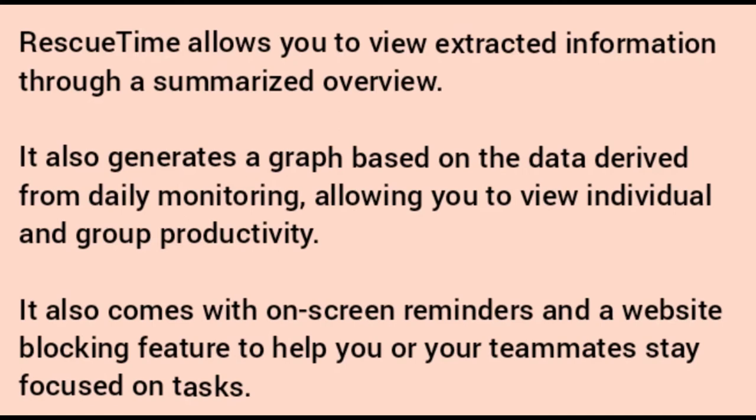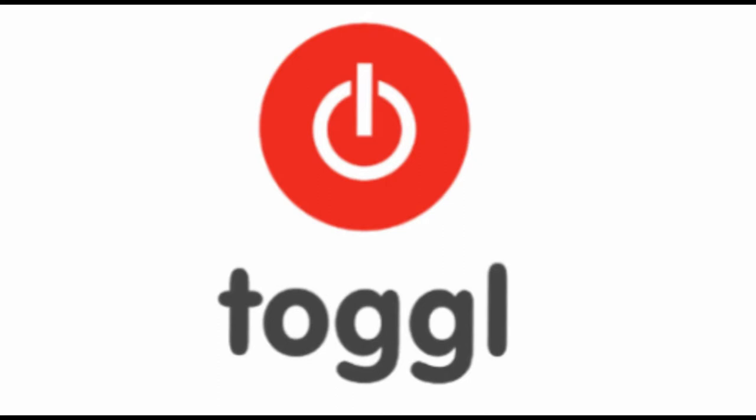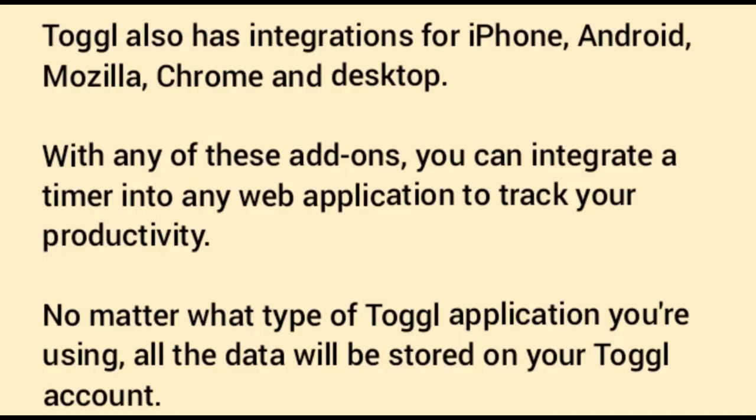Number two: Toggl. Toggl allows you to track time in real time. This app is popular because it's very easy to use — all you have to do is click the start button and you can start tracking your time for any task, then stop when you are done. Toggl also has integrations for iPhone, Android, Mozilla Chrome, and desktop. With any of these add-ons, you can integrate a timer into any web application to track your productivity.